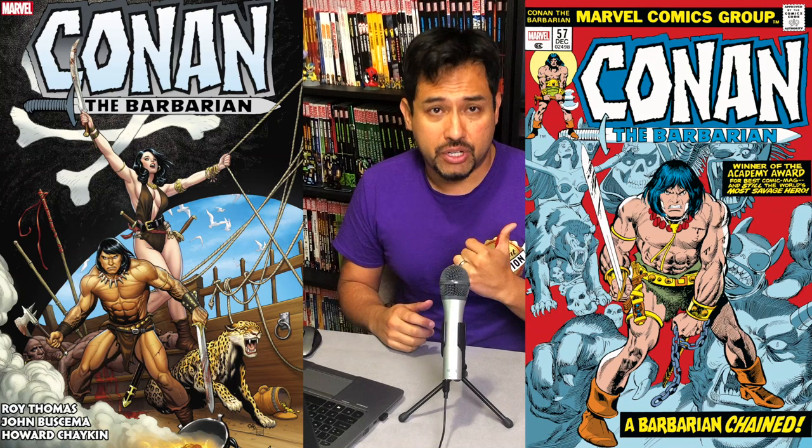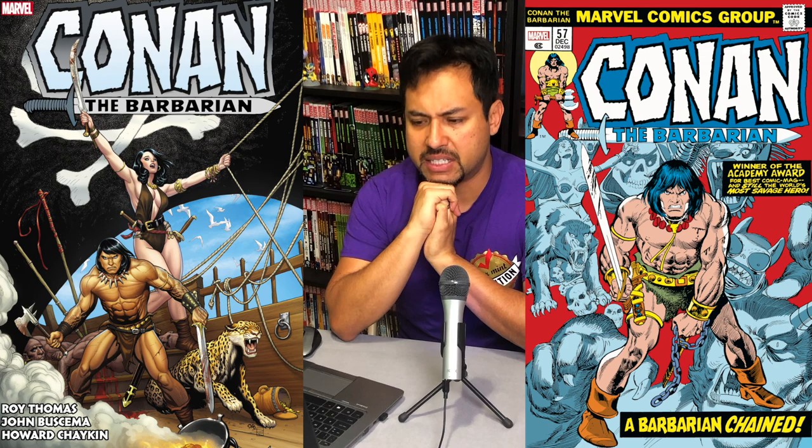Coming January 2020 — Conan the Barbarian, the original Marvel Years Omnibus, Volume 3. This was the Uncanny Omar. Thank you very much for watching, and remember: if it's classy and cool, it must be near mint.